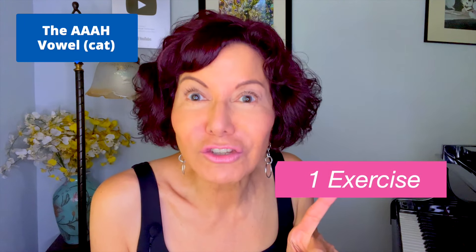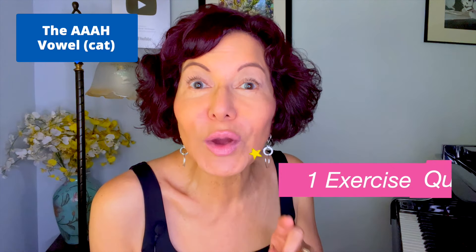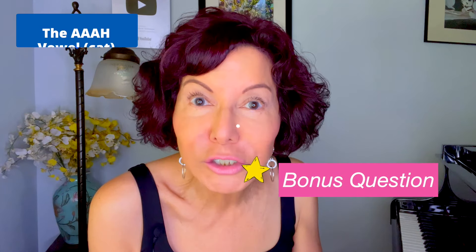The AA vowel, as in cat, can be a tricky vowel for a lot of singers. It's not a vowel I use when training classical singers in exercises, but I use it a lot with pop and other contemporary style singers. Let's discuss the four reasons why the AA vowel can be problematic, and then we will incorporate one exercise. And then at the end, I will ask you an important bonus question.